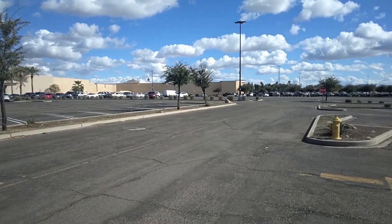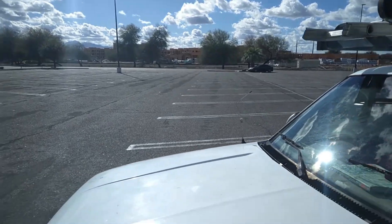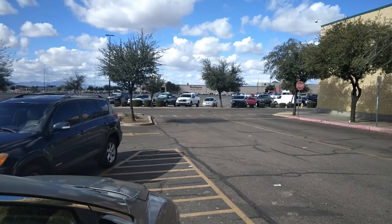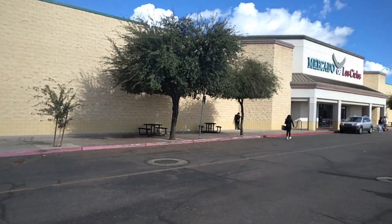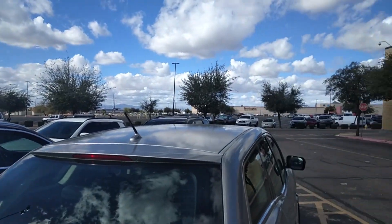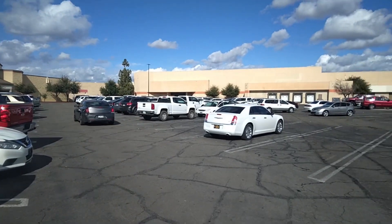I'll probably get one more video from where Sears used to be, then I've got to go take care of something else. I'm now at the very eastern end of this mall — that's where Sears used to be. There are a lot of vehicles parked out here.